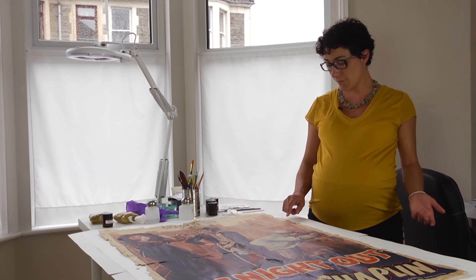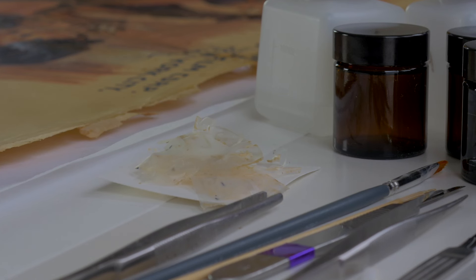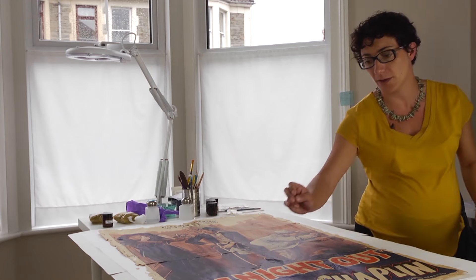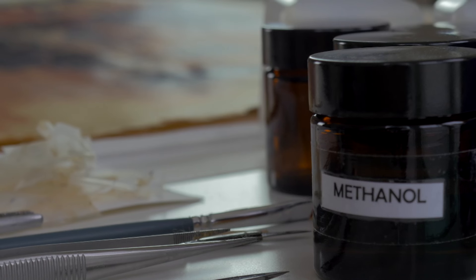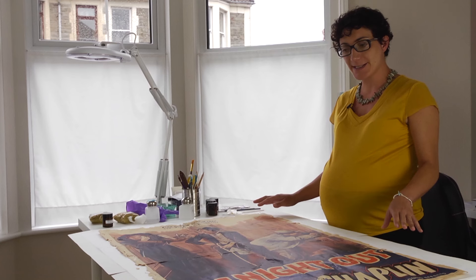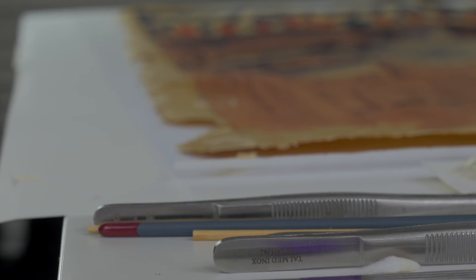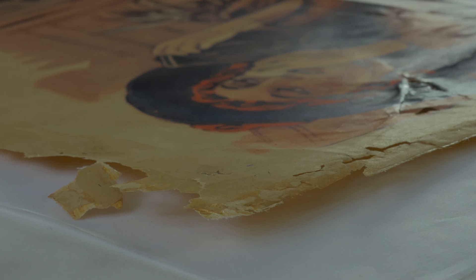The next step will be to remove the adhesive residue from the sellotape. So far I have removed only the plastic layer, and now we have this sticky residue — if we touch it here, it is very sticky. We need to remove it with solvents. After this, I'll try to wash it with a bath of water, depending on whether the ink resists a water bath, but hopefully it will be fine. Then once the paper is clean, I'll finish with the cleaning process.